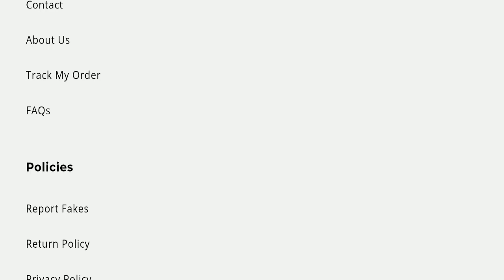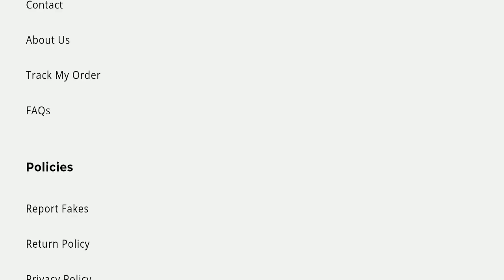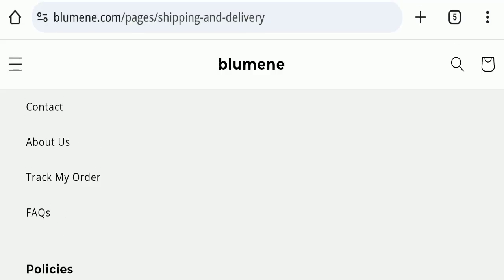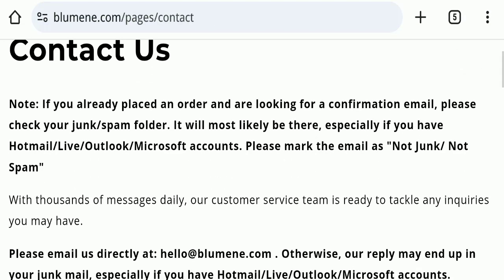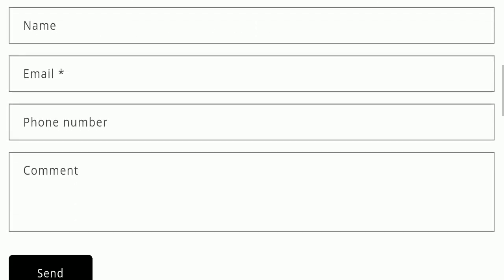Now we will talk about the legitimacy factors to judge whether this website is legit or a scam. This website is secured by HTTPS protocol and SSL integration, which is a good sign. However, the website was registered on April 11, 2023, and will expire on April 11, 2024, meaning it was registered only a few months ago — a very negative sign. On the contact page, they have mentioned an email address matching their domain name, which is a good sign.